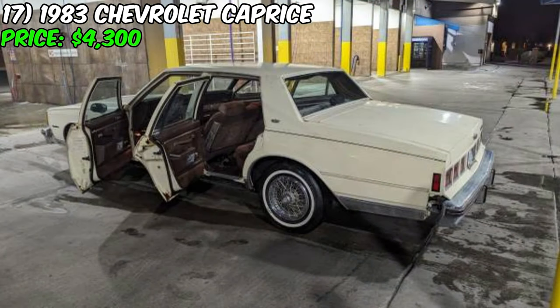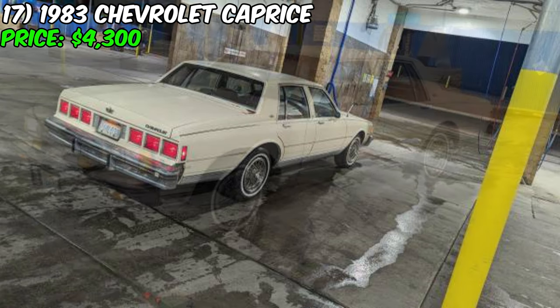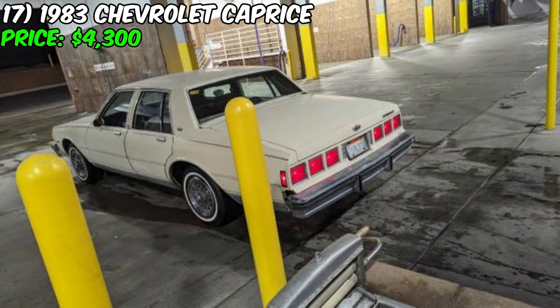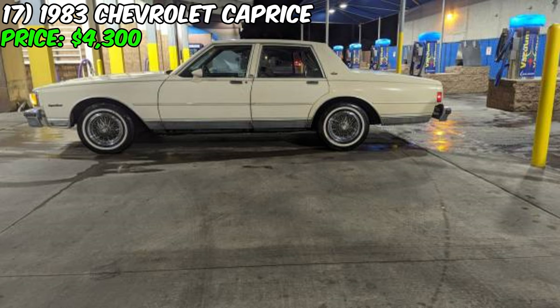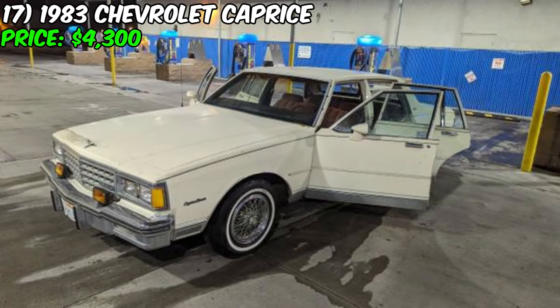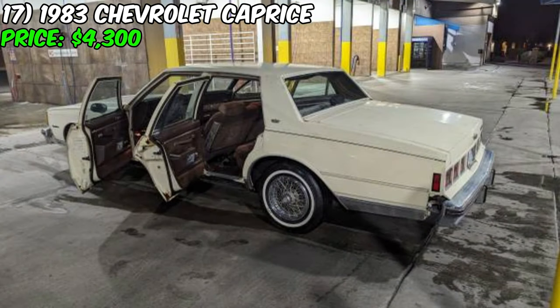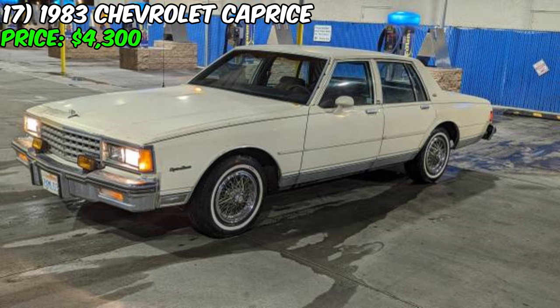Under the hood, the Caprice is powered by a stock eight-cylinder gasoline engine paired with an automatic transmission. The seller's transparency about minor imperfections and their reason for selling — having other classic cars in their collection — demonstrates their sincerity. The vehicle comes with a clean title and no reported accidents. In conclusion, this Caprice represents an excellent opportunity for classic car enthusiasts — with original features, clean interior, and well-maintained mechanical components. The seller's asking price of $4,300 is negotiable and they are open to cash offers.